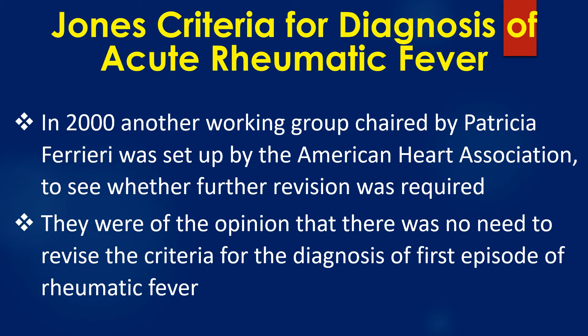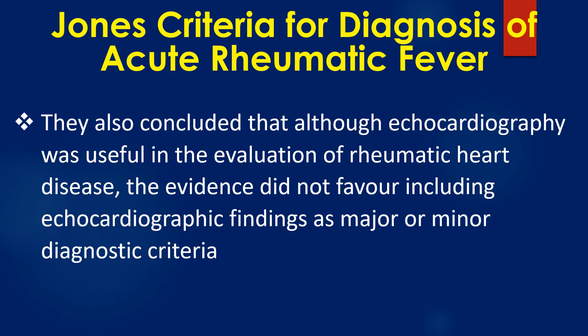In 2000, another working group chaired by Patricia Ferrieri was set up by the American Heart Association to see whether further revision was required. They were of the opinion that there was no need to revise the criteria for the diagnosis of first episode of rheumatic fever. They also concluded that although echocardiography was useful in the evaluation of rheumatic heart disease, the evidence did not favour including echocardiographic findings as major or minor diagnostic criteria.